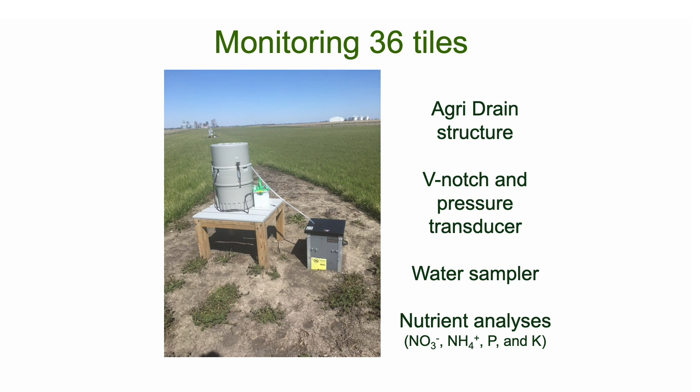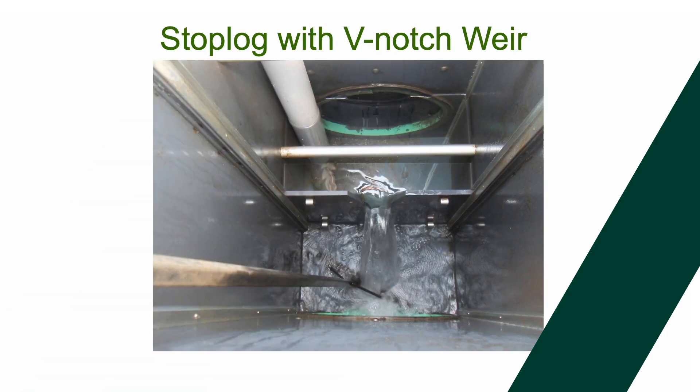We have an automatic water sampler out there so that we don't have to stay out there all night long — we can get samples any time. They sample every eight hours and we pick and choose what we need to characterize each event. Our nutrient analysis covers nitrate, ammonium, phosphorus, and potassium, but today I'm only going to talk about nitrate. Within the agri-drain structure you can see a V-notched weir, and this is what a typical agri-drain structure looks like during tile flow.